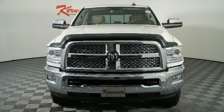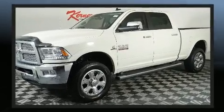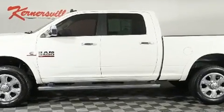Here's a great deal on a 2016 Ram 3500. Smooth gear shifts are achieved thanks to the refined six-cylinder engine, and for added security, Dynamic Stability Control supplements the drivetrain. Four-wheel drive allows you to go places you've only imagined.